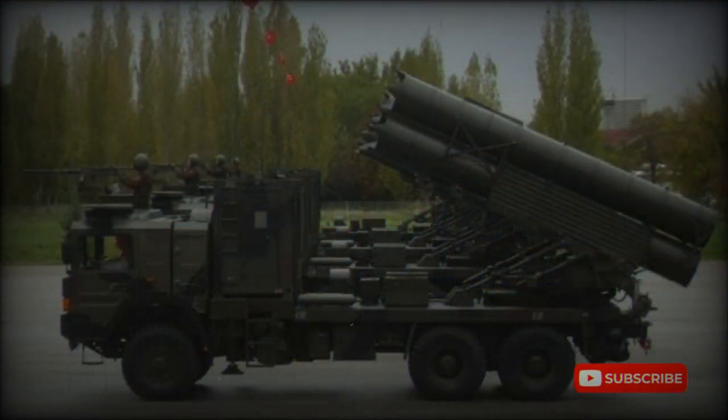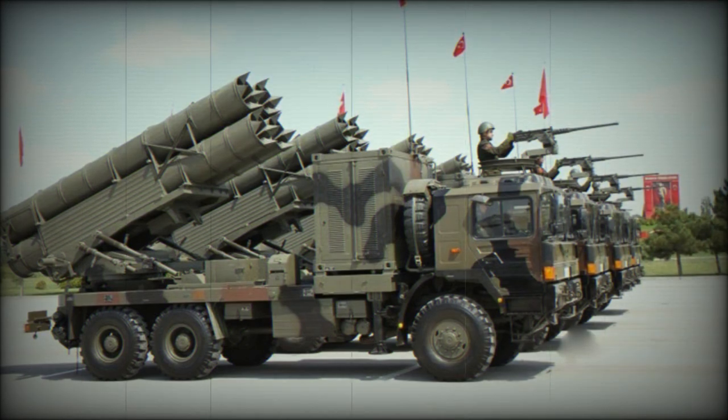This system is used to engage priority targets with guided rockets at ranges up to 90 to 120 km. Typical targets include hostile artillery batteries and air defense systems, command posts, radar sites, logistical facilities, assembly areas, and other high priority targets. The Kasırga uses TR-300 series artillery rockets.